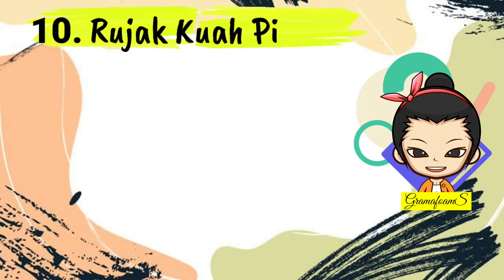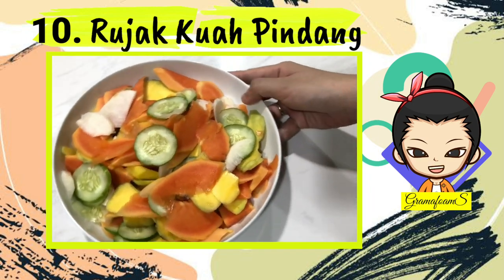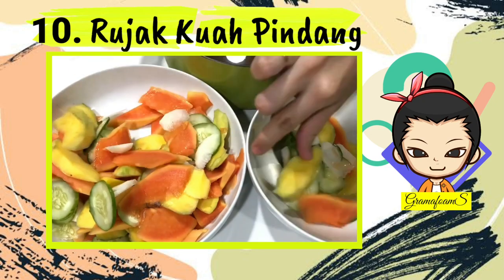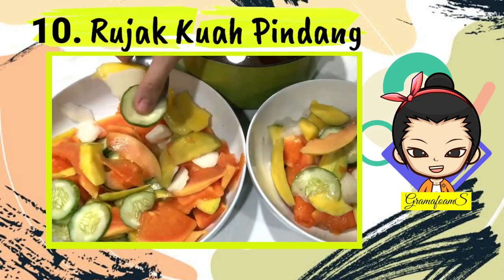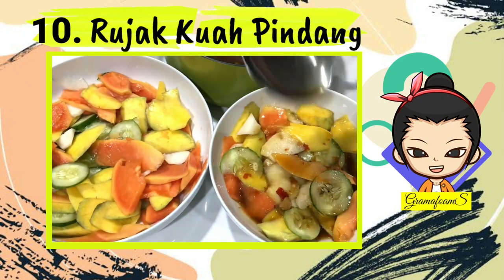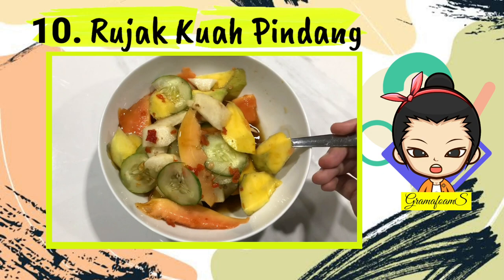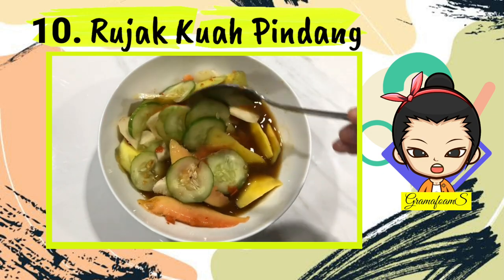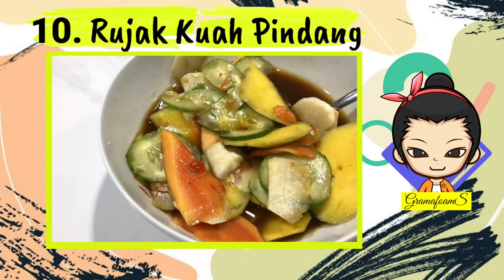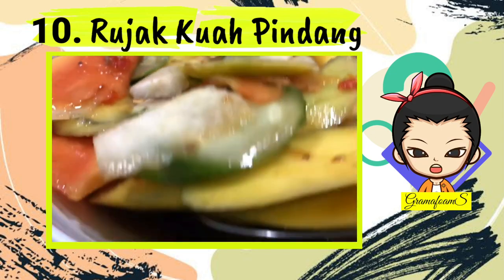Number 10: Rujak Kuah Pindang. You can find a lot of fruit salad in Bali combined with abundant brown sugar sauce, but Rujak Kuah Pindang is different — it offers a special taste. This fruit salad uses pindang gravy as its main ingredient. Pindang gravy comes from the water of boiled pindang fish, which could be tuna, lemuru, or sardines. This fruit salad contains mostly tropical fruits such as cucumber, pineapple, young papaya, young mango, yambean, guava, apple, and salak.